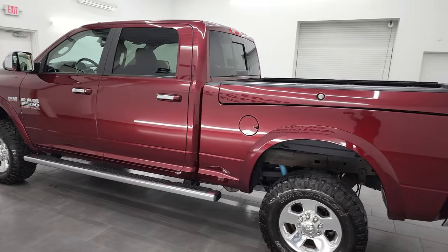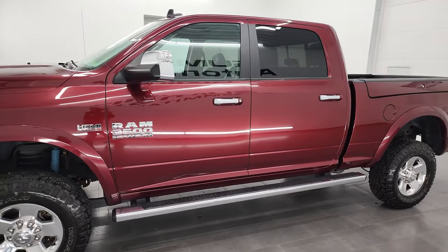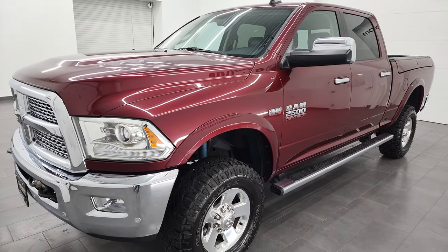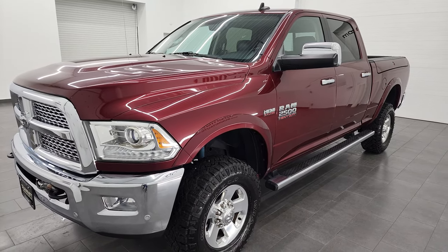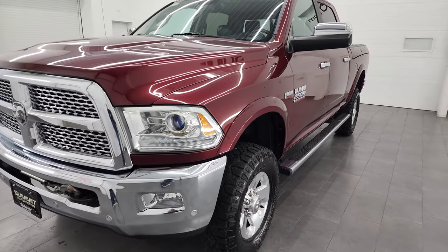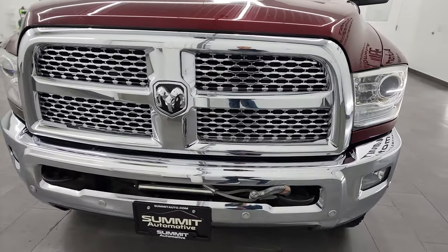This 2016 Ram 2500 has the 6.4 liter V8 Hemi engine, puts out 410 horsepower and it's paired up with the 6 speed automatic transmission. This truck has been fully safety inspected by our service shop per the state of Wisconsin inspection process. It has a fresh oil and filter change, all the fluids have been checked and topped off, and this truck is 100% ready to go.